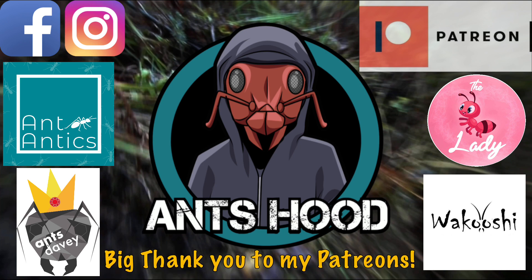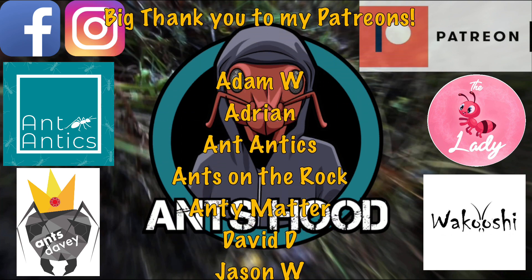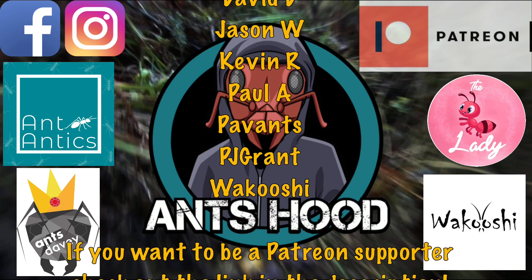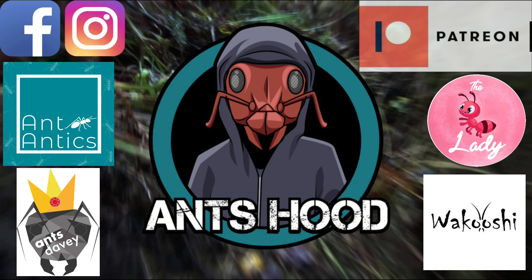And finally a big thank you to my Patreon supporters who have also supported my channel massively: Adam W, Adrian, Ant Antics, Ant on the Rock, Antimaya, David D, Jason W, Kevin R, Paul A, Pavance, PJ Grant, and Wakushi. If you want to become a Patreon supporter, please check out the description down below.